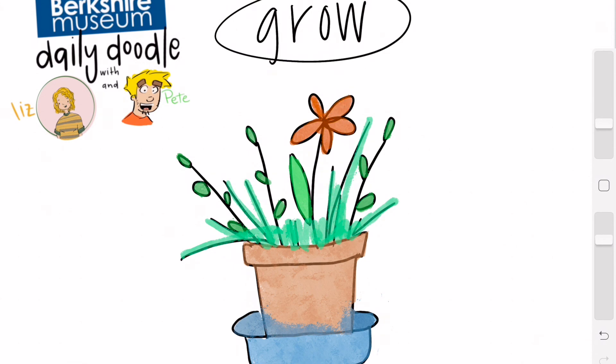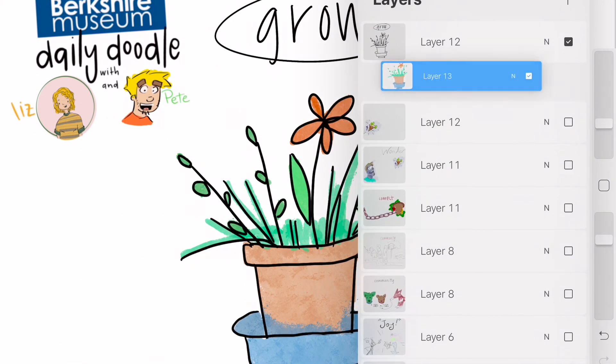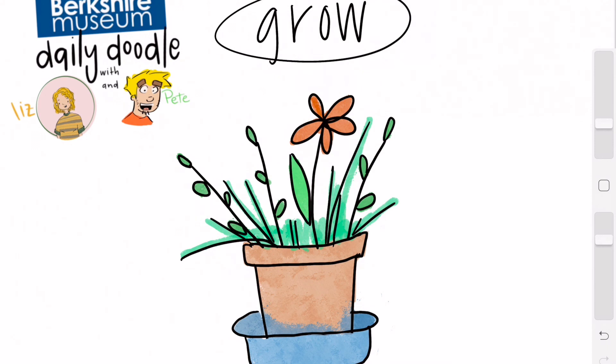Look at that — look at our daily doodle! That is the word 'grow' today. Remember guys, grab anything you need to join us and let's get doodling!